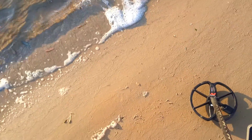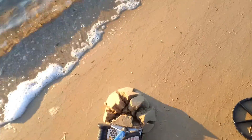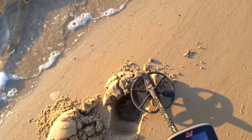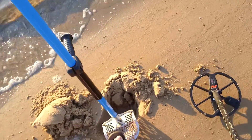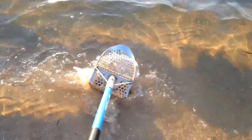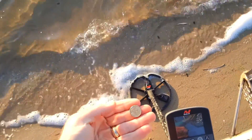First good signal here. Had a couple of fishing weights so far this morning, but this one's coming in at 11.37. We'll see what we've got. Two dollars — nice one. On to the next.